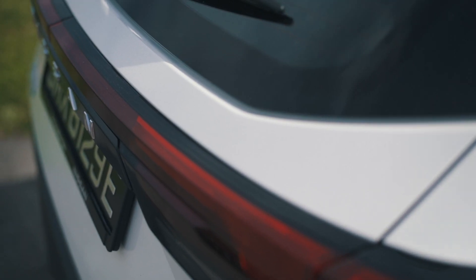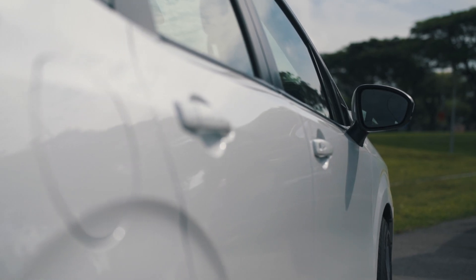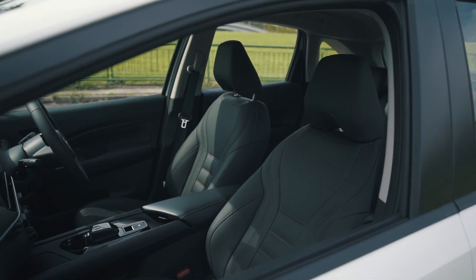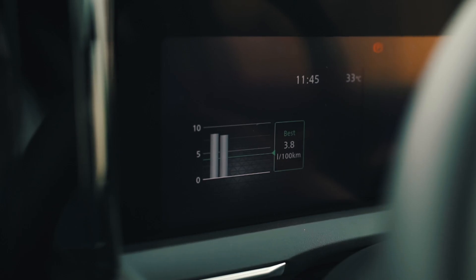Electric vehicles are cool. The silence, the instantaneous acceleration and low running costs are just some of the practical reasons to own one. Plus, they look cool. They look like the future. Sometimes, they even sound like it.